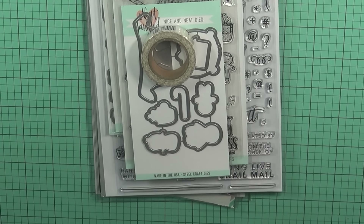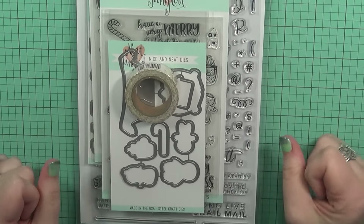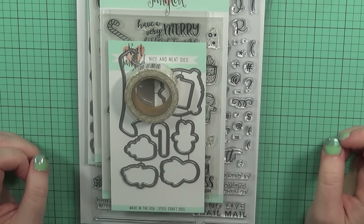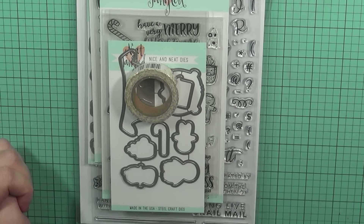Hey everyone, it's Carrie. Welcome back to my channel. Today I thought I'd share another really small haul with you guys for the end of the month that I placed with three different companies. I placed an order with Butterfly Reflections Inc., Ellen Hudson, and Mama Elephant. So I thought I would share with you what I picked up.